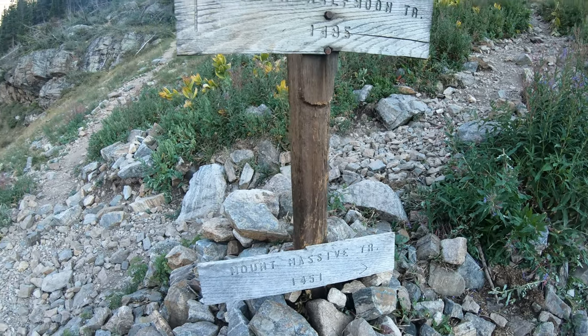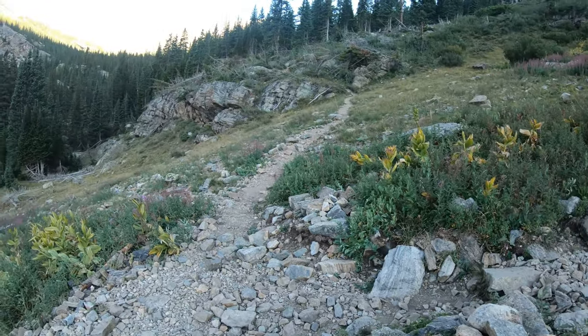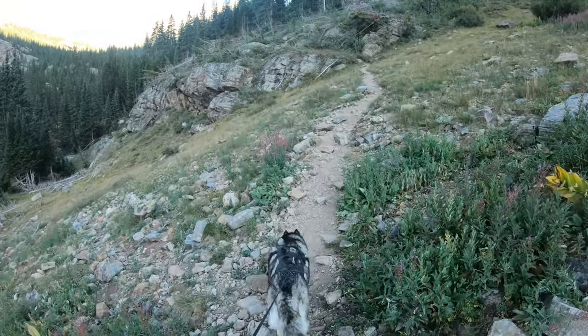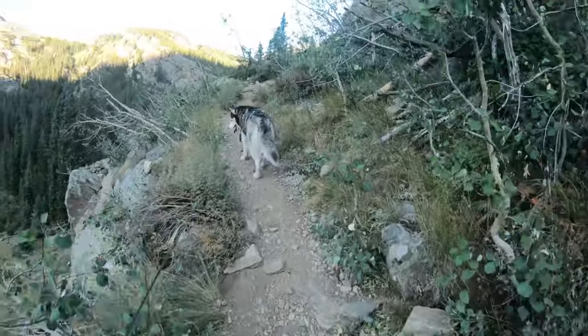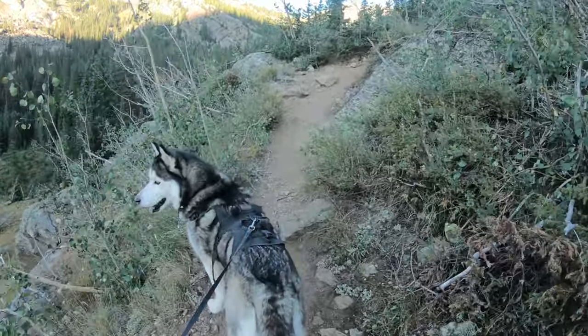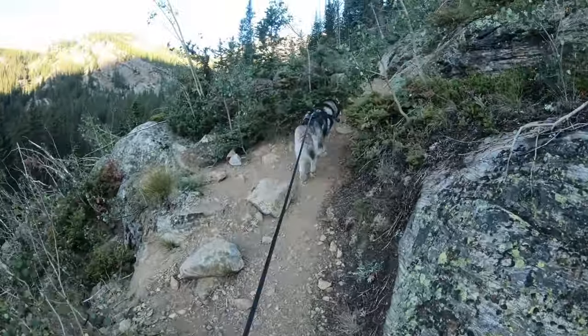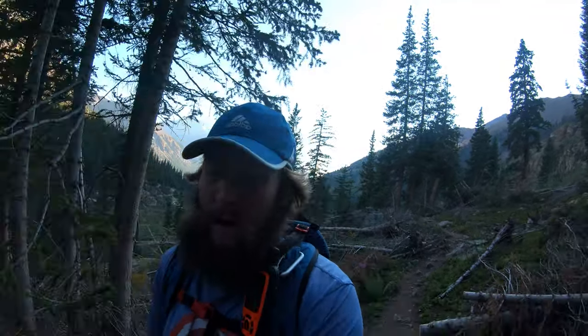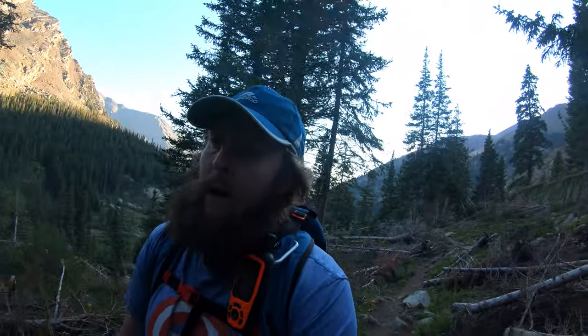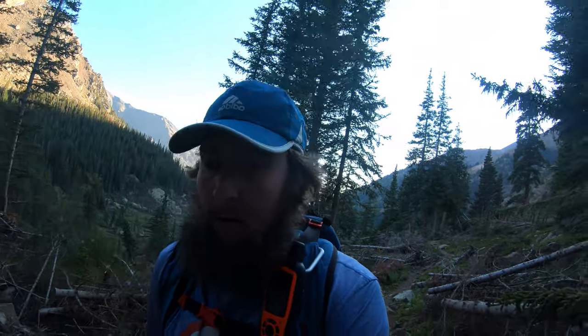We're going to reach this trail junction here and bear left to continue towards the Half Moon Lakes and up towards Mount Oklahoma. We are going to be taking Juno on this hike today, which means it is dog friendly as well. Mount Oklahoma is a class two hike and it's about six miles round trip if you have a four-by-four car.